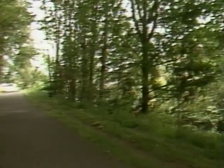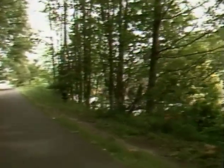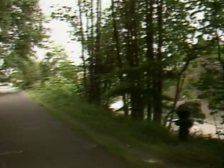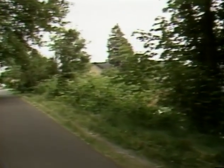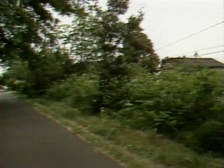Still moving north along Burke-Gilman Trail, in front of house 137-60. House 137-64. House 140-00.